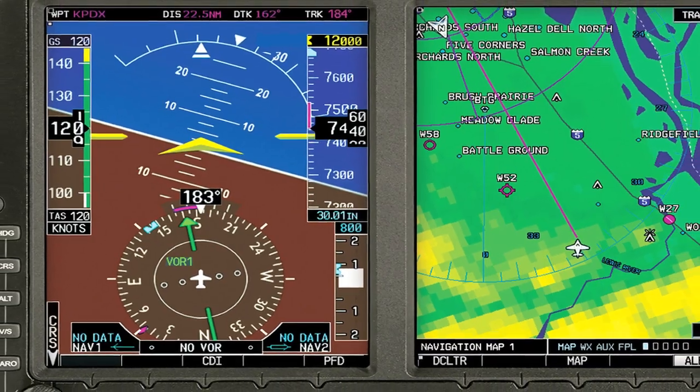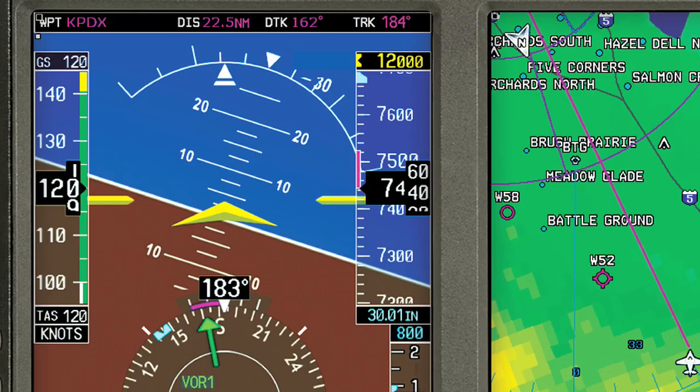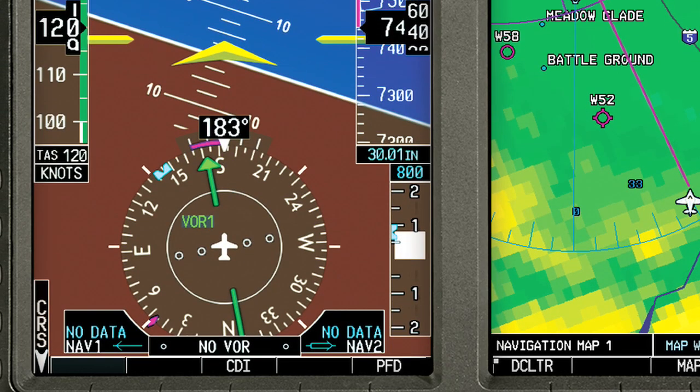One thing all of these glass panel displays have in common is that they have an attitude indicator on top and a horizontal situation indicator on the bottom. It would be a great idea if you could combine those two instruments into a single display. Well, that's exactly what Advanced Flight Systems has done. Here's Rob Hickman to explain how it works.